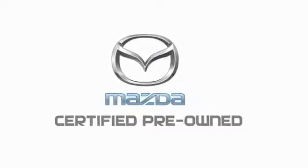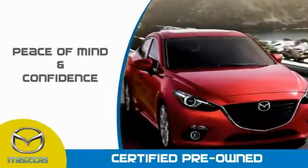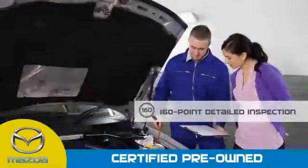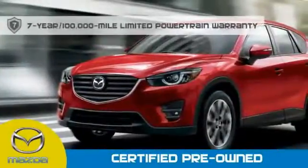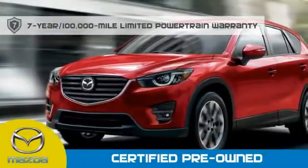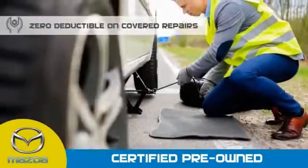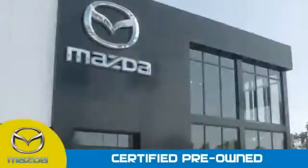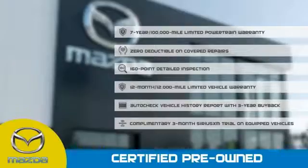Mazda certified pre-owned vehicles provide you the peace of mind and confidence in the vehicle that you're driving. A thorough 160-point detailed inspection conducted by a Mazda certified technician ensures that the vehicle has been properly reviewed. Mazda certified means that you have a 7-year, 100,000 mile powertrain warranty, a 12-month, 12,000 mile limited vehicle warranty, zero deductible on covered repairs, and 24-hour emergency roadside assistance. Stop into your local Mazda dealer today and ask about Mazda's fantastic certified pre-owned program.